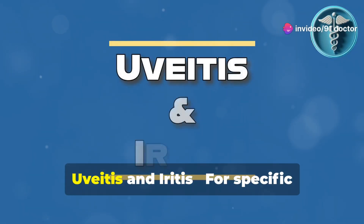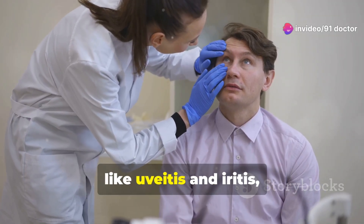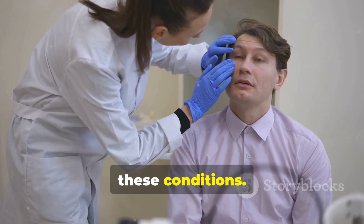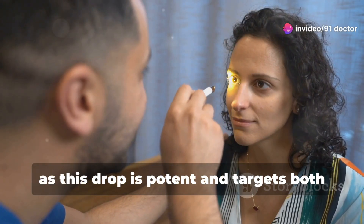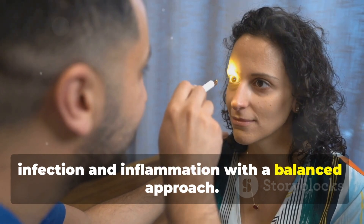5. Uveitis and iritis. For specific internal inflammations of the eye like uveitis and iritis, Maxitrol may be used to control symptoms, especially when infections accompany these conditions. Your doctor will determine the need for Maxitrol based on symptoms and diagnosis, as this drop is potent and targets both infection and inflammation with a balanced approach.